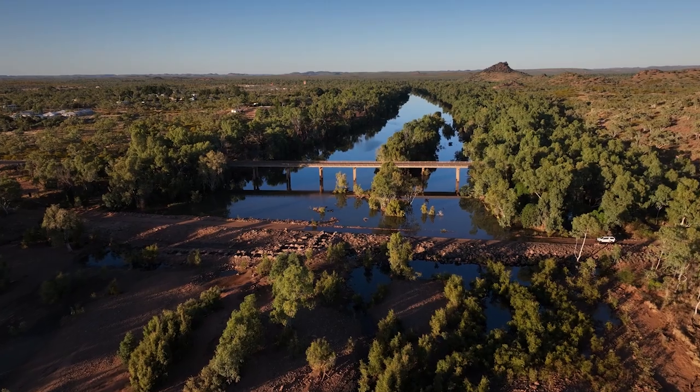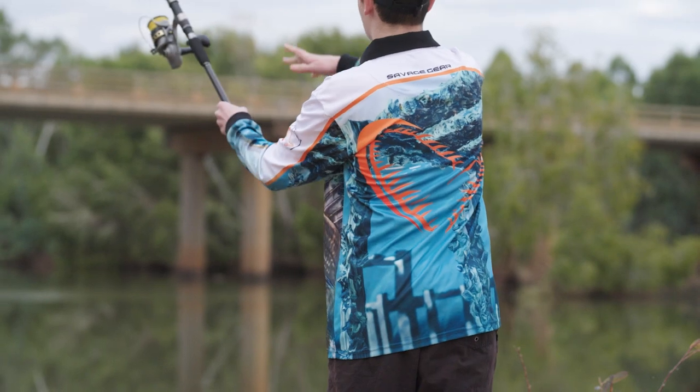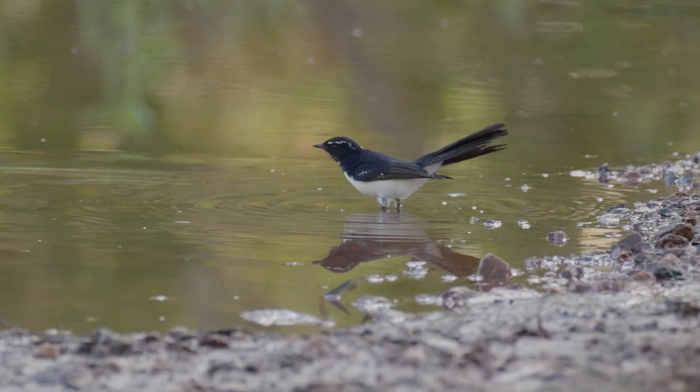The Cloncurry River weir also has important social and environmental benefits. It's a popular recreational area. It also supports a range of aquatic and bird life, creating important habitats for a variety of species.